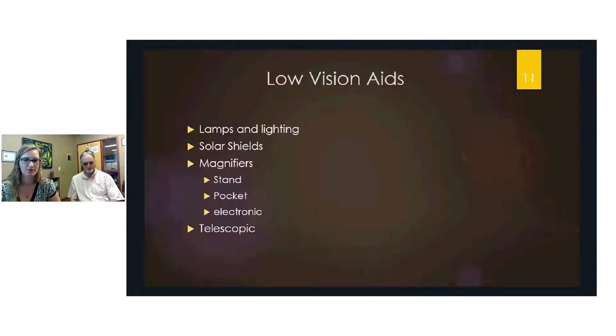Solar shields are typically polarized for added eye protection and feature anti-glare, anti-reflective coatings to prevent issues with unwanted reflection.